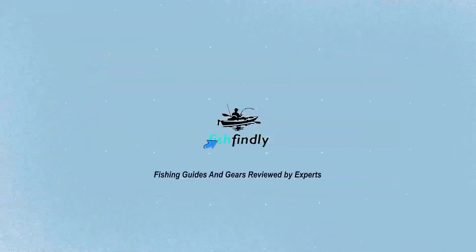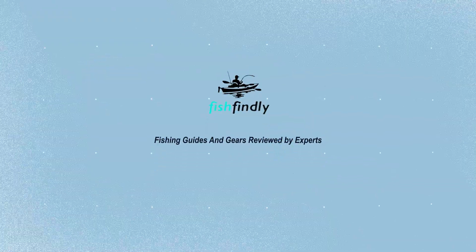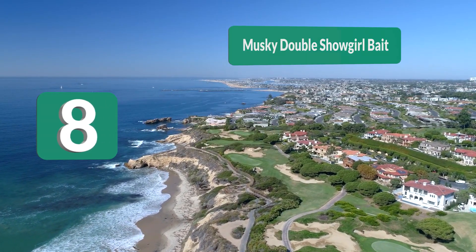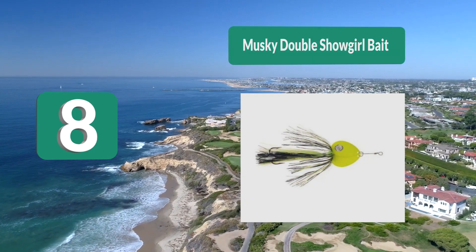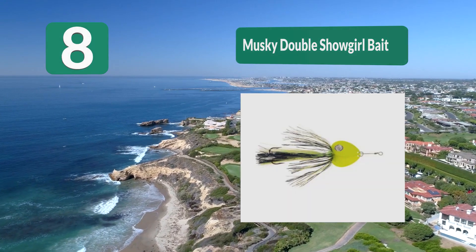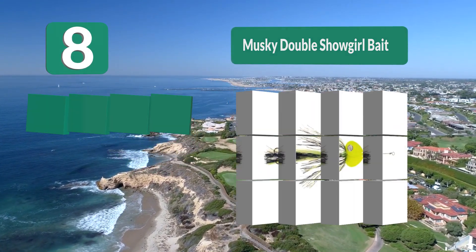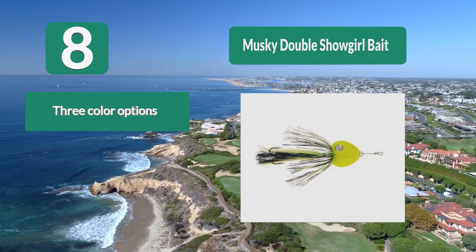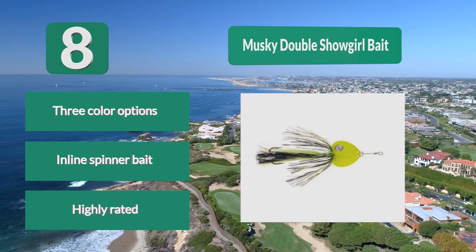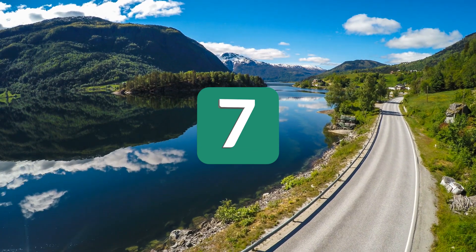Number 8: Musky Double Showgirl. This bait is highly rated by those who have used it. It comes in three different color options so you can choose the best one depending on your conditions. These inland spinner baits are able to vibrate through the water and attract fish towards them.